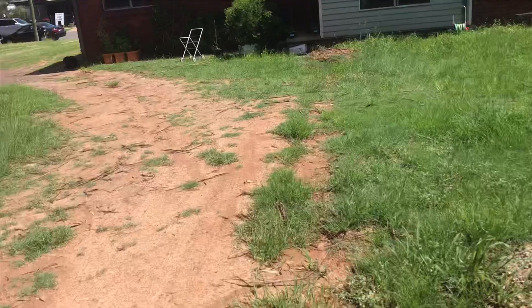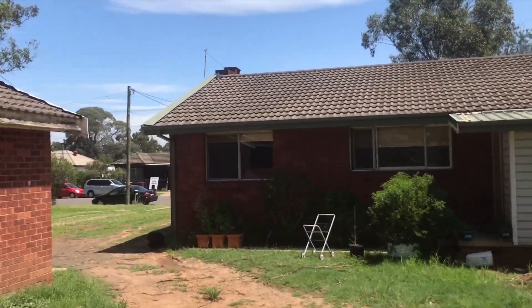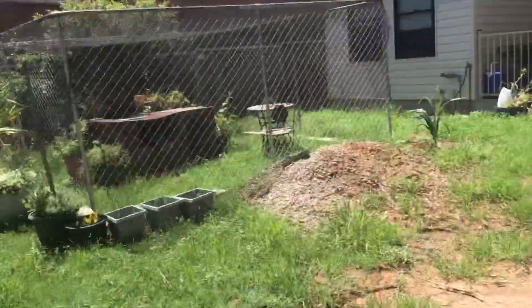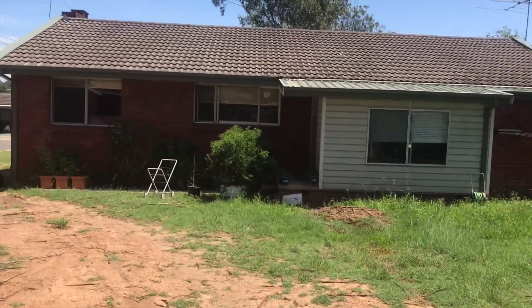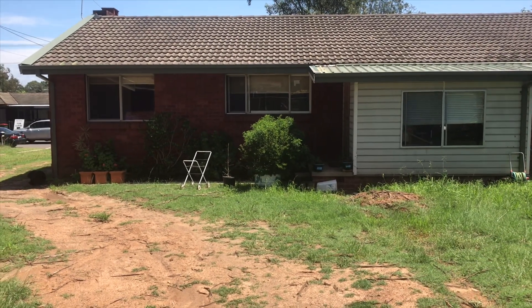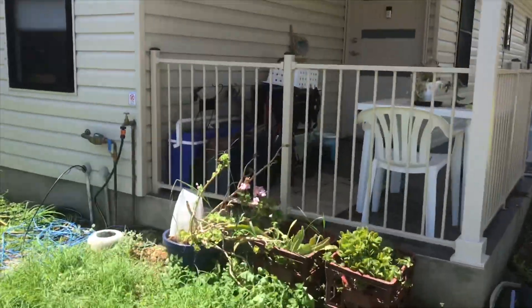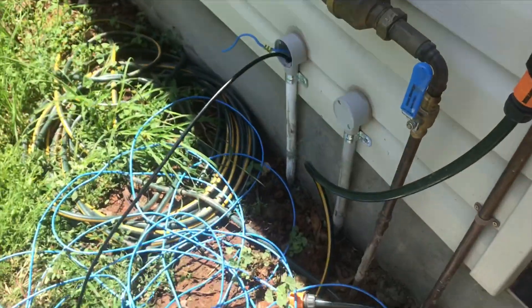I'm out here at a job today in Mount Druitt. We've got the front house and a granny flat down the back. They've been on Telstra — the lady at the front had a home phone, two internet services: a business service and a home service, both on HFC. She's sacrificing the home one so she can give the guy down the back an HFC service.